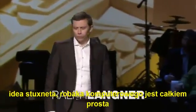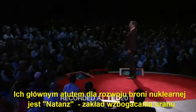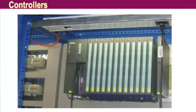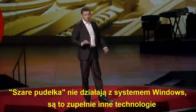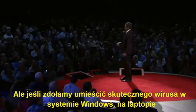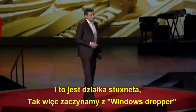The idea behind the Stuxnet computer worm is actually quite simple. We don't want Iran to get the bomb. Their major asset for developing nuclear weapons is the Natanz Uranium Enrichment Facility. The gray boxes that you see are real-time control systems. If we manage to compromise these systems that control drive speeds and valves, we can actually cause a lot of problems with these centrifuges. The gray boxes don't run Windows software — they're a completely different technology. But if we manage to place a good Windows virus on a notebook used by a maintenance engineer to configure this gray box, then we are in business. And this is the plot behind Stuxnet.